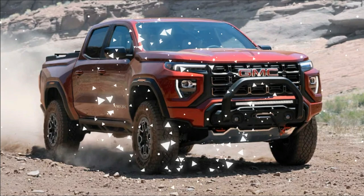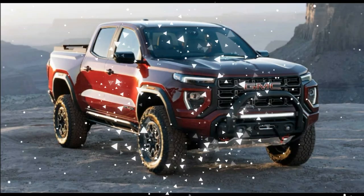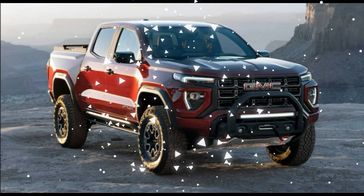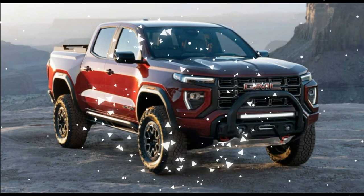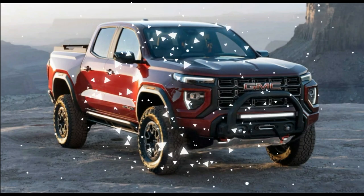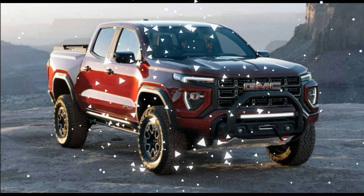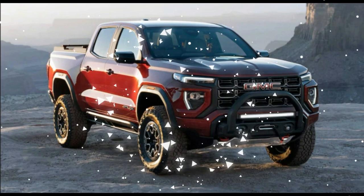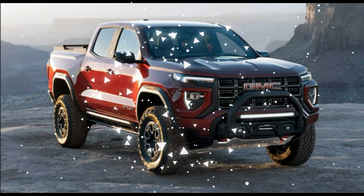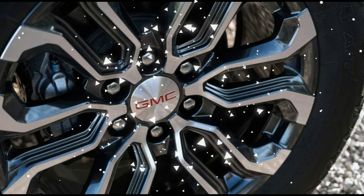Even if you add two full doors to the Ranger by opting for an equivalent crew cab model, it's still over $7,000 cheaper than the base 2023 Canyon Elevation. Against its import rivals, the GMC Canyon's entry-level pricing is $8,180 more than the equivalent 2023 Toyota Tacoma SR 2WD Double Cab and $6,310 more than the 2023 Nissan Frontier 2WD S Crew Cab.